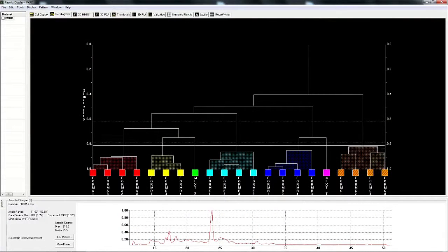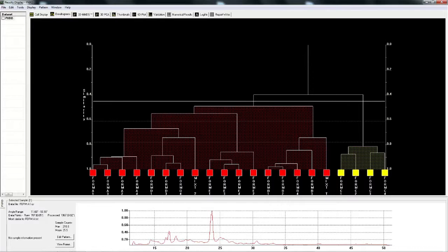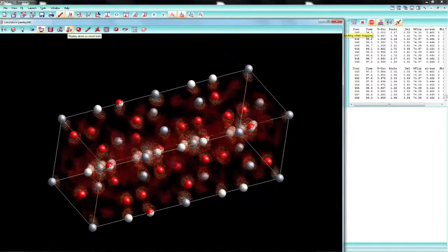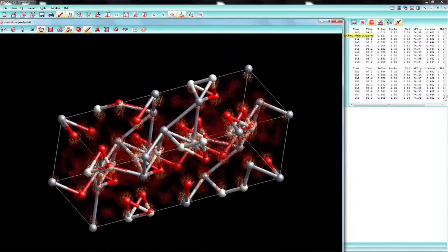High-throughput screening generates a tremendous amount of data, and you need a software package to handle that. PolySnap allows the user to take large quantities of data and visually see the correlations between all of the different sample properties. Pharmaceutical customers really need to understand the crystal structure of their samples. Topaz allows the user to take powder data and get outstanding structural information, and in some cases solve the structure from the powder data that you've collected.